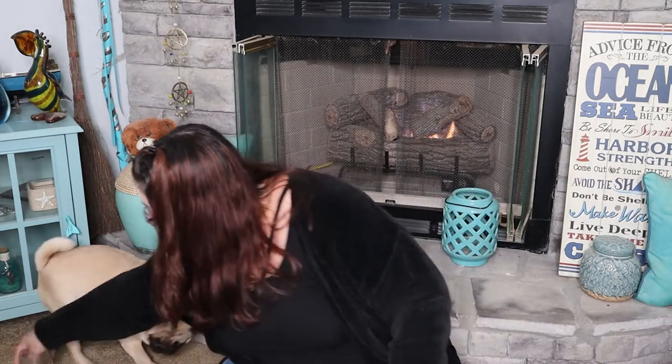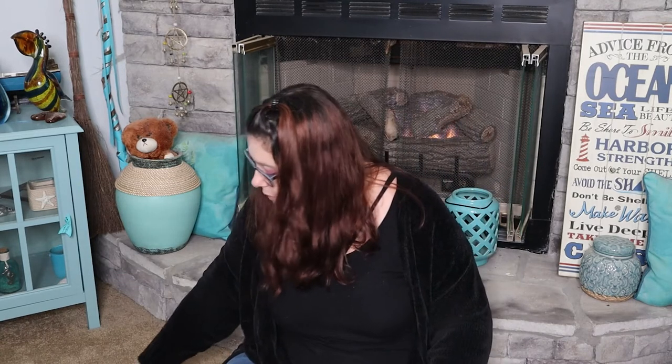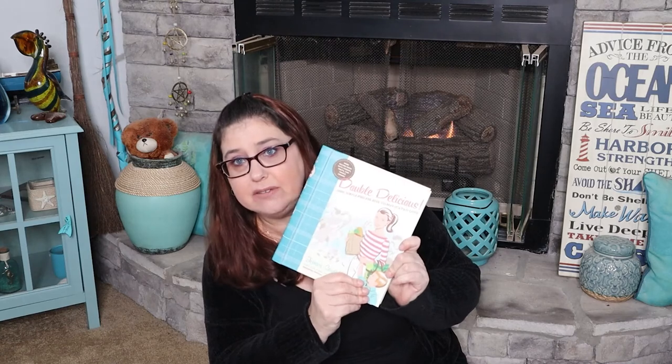At Goodwill I didn't buy much. I found two mason jars — I'm always on the hunt for mason jars. They were used at 99 cents a piece. I kind of thought that was a little expensive but I still got them because I need them. And then I got a book of chakras to read up on that, and another book that reminds me of a 1950s book called Double Delicious Good Simple Food for Busy Complicated Lives.